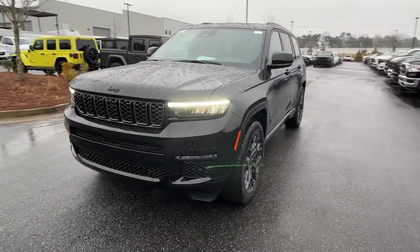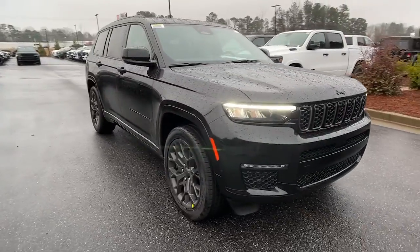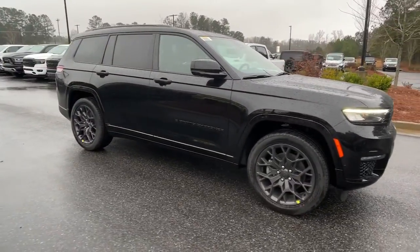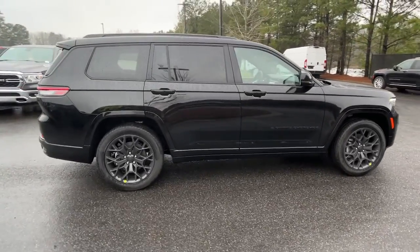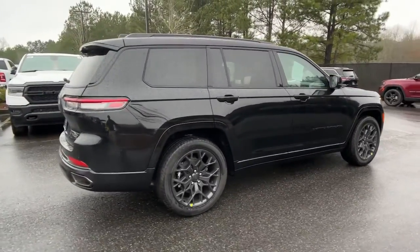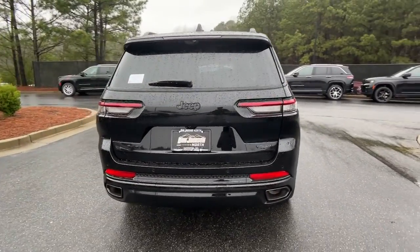Take a moment to check out the 2023 Jeep Grand Cherokee. The Grand Cherokee delivers rugged off-road capability, refined luxury, technology that keeps you safe, connected, and entertained, and an iconic spirit of adventure. The following are some of this vehicle's highlighted options.